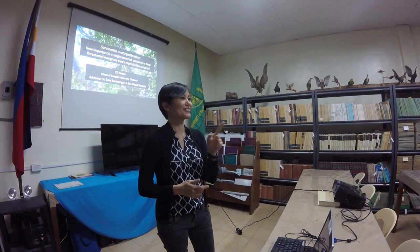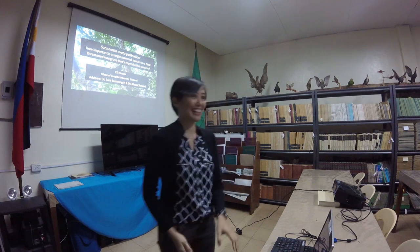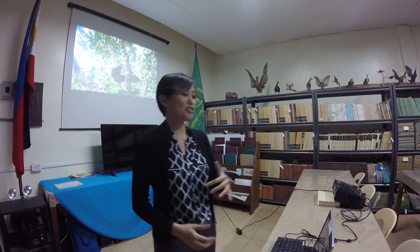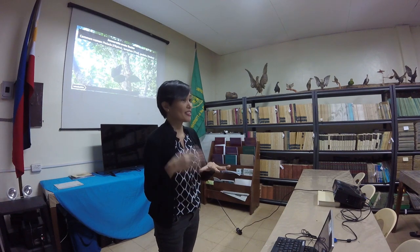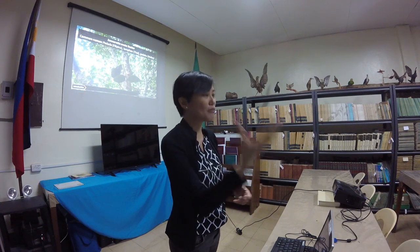So first, what is Sonneratia ovata? We know this tree by different names — some call it Pedada, some call it Lampen, and some call it Gadabu. It is a mangrove tree, and you can find it not at the coast but further inland, in areas where there is salt water influence — still a mangrove area, but not where the seawater is.